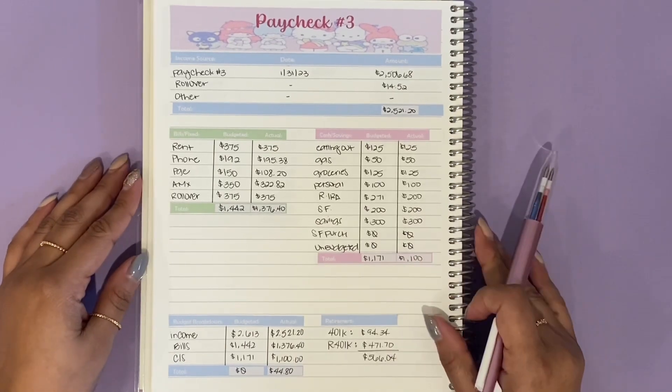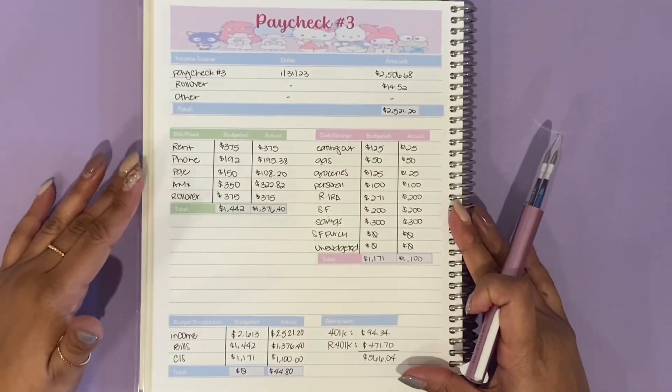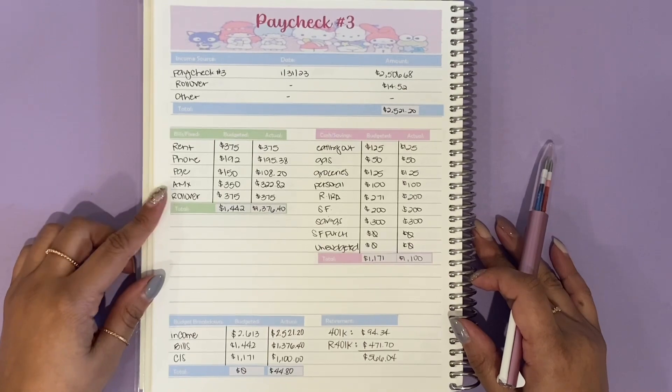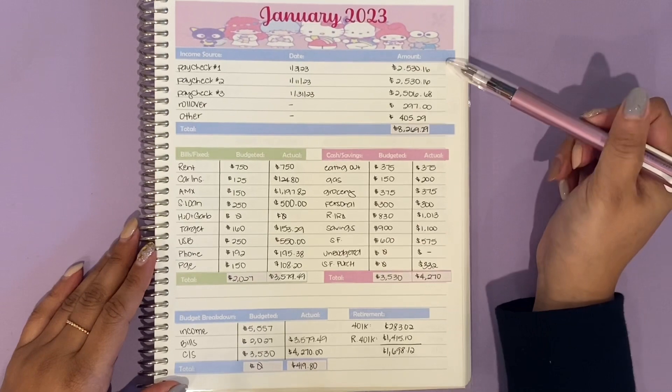Now I'm going to flip this over to the front because we're going to do the whole January close-out, which will go a lot quicker since I've already given the spiel of my entire breakdown. Here is the overview for January. We'll go ahead and get started with the income first.